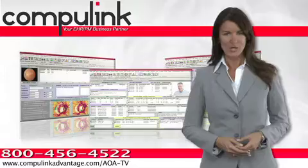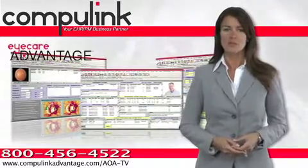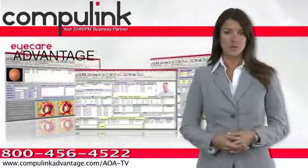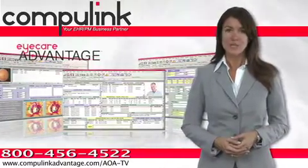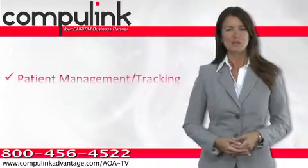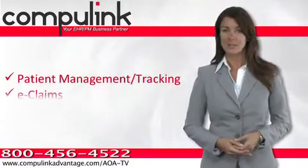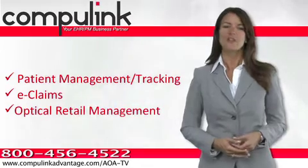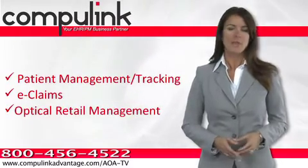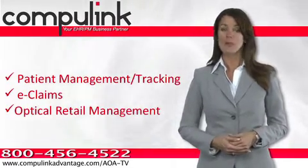Starting at $2,100, CompuLink's iCare Advantage software brings together in a single completely integrated system all of the features you need to streamline your business and maximize revenues. From automated patient management, electronic claims, and billing to the industry's most efficient optical dispensing solution, Advantage is designed to help you deliver the seamless patient experience your patients will appreciate.